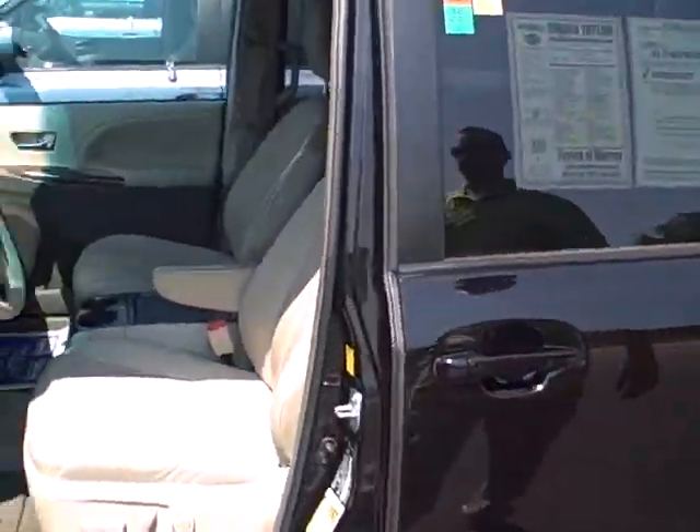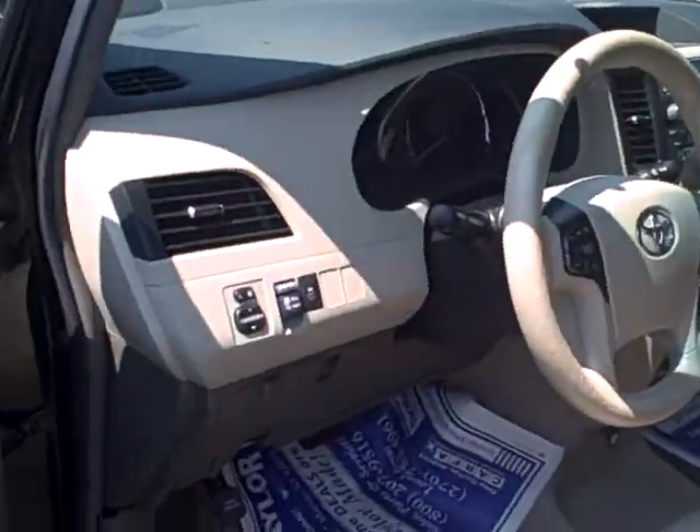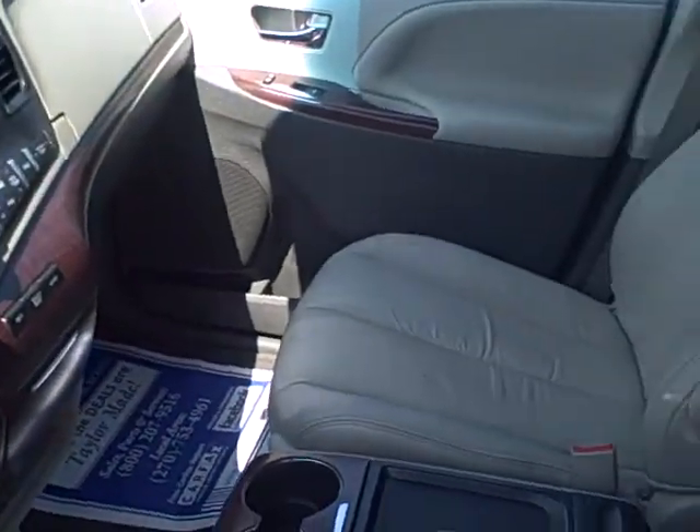Take a look on the inside here. You've got the leather interior, all the power controls. This thing is a local, non-smoker, one-owner vehicle. Just 20,000 miles on it.